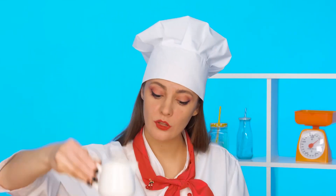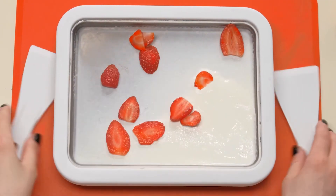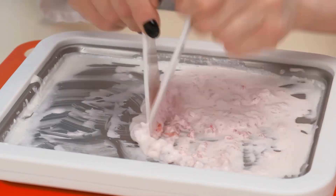I'll make it according to the original recipe. You need to pour the milk and cream on a flat surface. Cut any berries — I have strawberries — and add to the milk base. Now you can chop everything well. When the mass hardens, you can cut it and twist it into rolls.